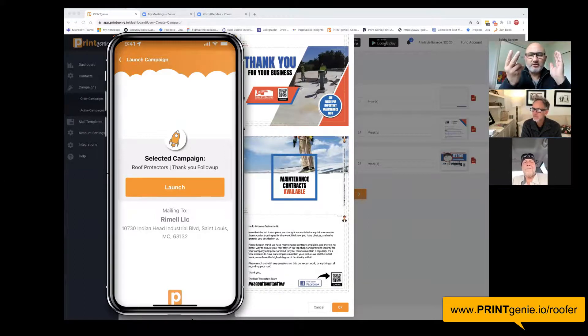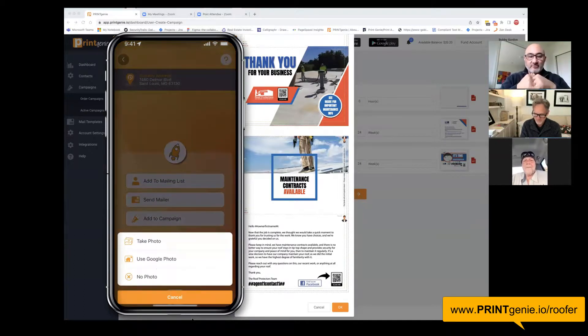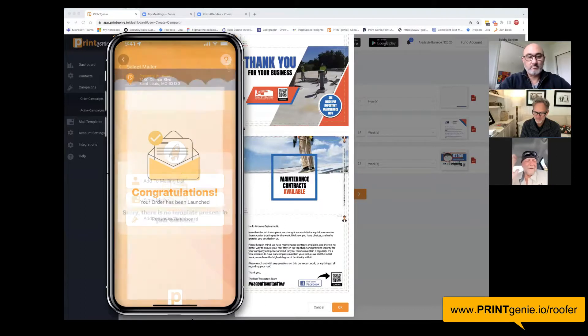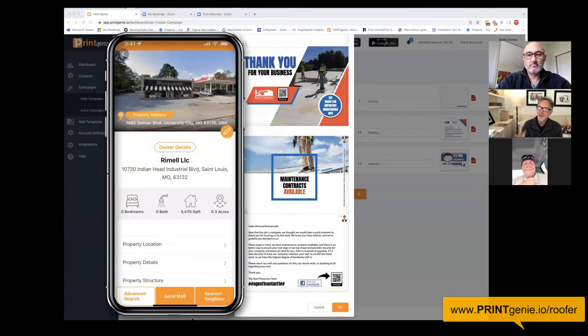Bobby, this is two of the seven standard campaigns that we have built for you and for any other roofing contractor that comes in to use this. They're all standard and they're all built in there ready to go. Very professional looking — I love it. And I forget sometimes, but this way I don't have to worry about forgetting because it's already taken care of. Perfect. I'm glad it's going to work for you, Bobby. Piece of cake. Happy commercial building hunting and we'll see you next time. Bye guys. Thank you, appreciate it.